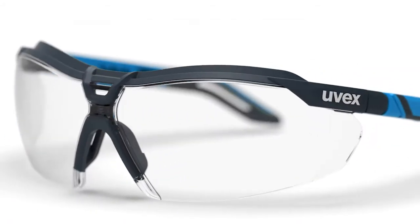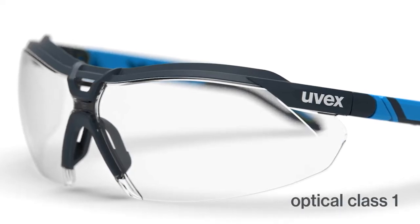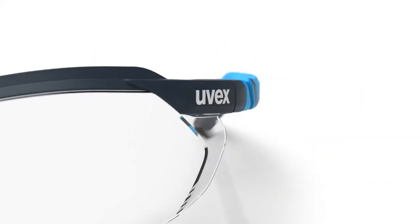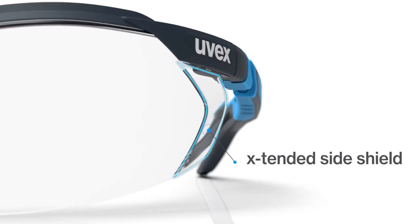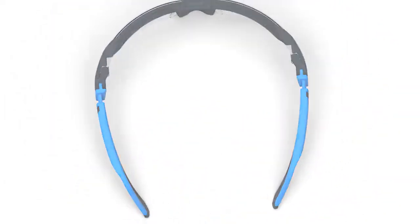The lens of the i5 is broad, providing optical clarity and 100% UV protection. This innovatively designed lens offers extended side protection, angling inward for a custom fit.